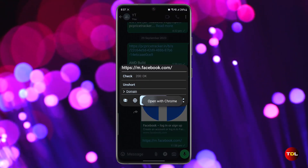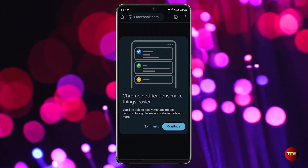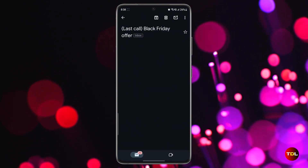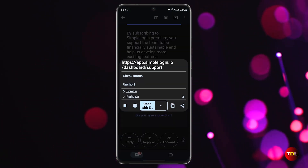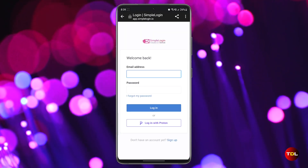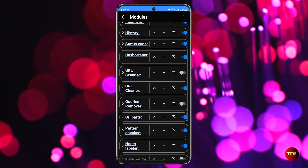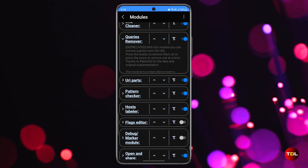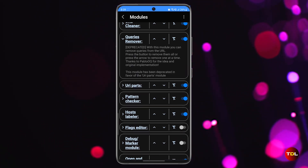After verifying, you can choose any of your installed web browsers to open the link. You can also see other details like the domain name, tracker, and more. Another good feature of this app is that it keeps a log of all the checked URLs, giving you an idea of which websites are reliable and which are not. Considering the uncertainty of website security, you can stay assured that your online safety is in good hands with URLCheck.